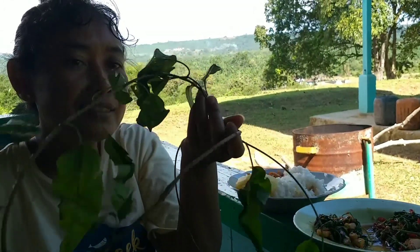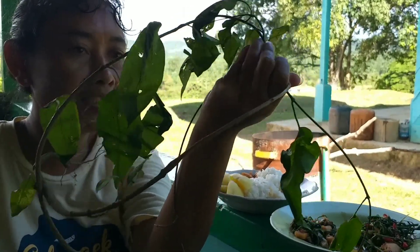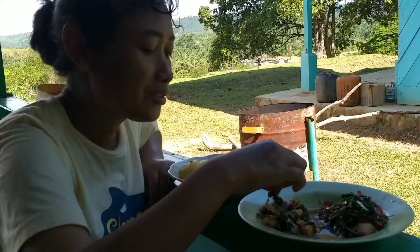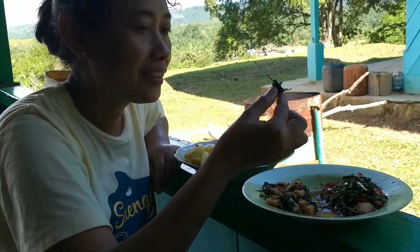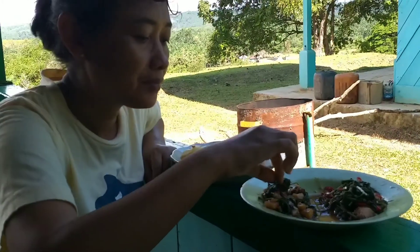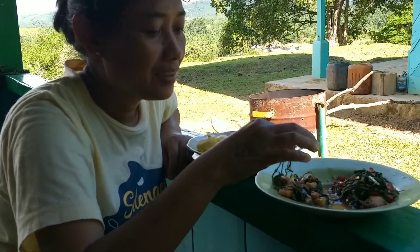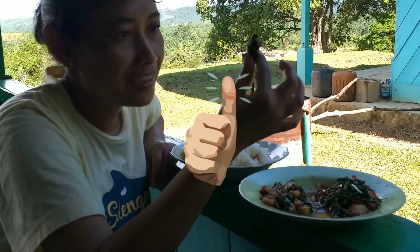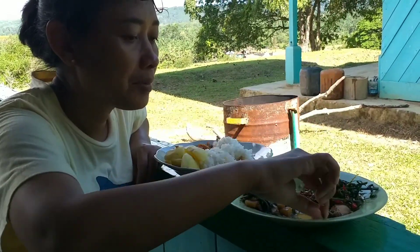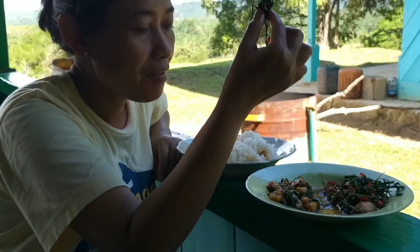Di hutan tanamannya kayak gini ya, ini merambat. Ditemukan di dalam hutan TWA Sebelat. Daunnya seperti ini, yang kita masak adalah daunnya dan pucuk yang muda. Rasanya enak. Kita review hasil makanan dari hutan. Enak, tapi ada rasa pahitnya. Kalau saya merekomendasikan ini untuk dimakan. Kita coba yang sayur pakis, kalau sayur pakis sudah biasa ya. Saya lebih suka yang sayur baru ini.